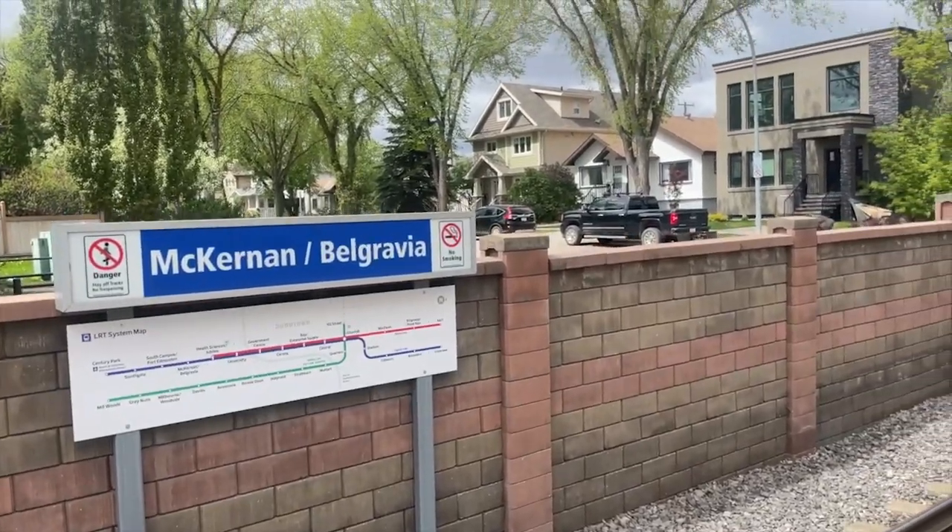Before I tell you about what I learned on the train when I asked a fellow passenger if he feels like it's safe, I want to tell you a little bit about McKernan Belgravia Station. What I really love about this station is how close it is to houses. This station is easily the closest station to houses and really actually walking distance. So many stations are sort of close to houses, but on those really cold days, you may not want to walk over to the LRT station.